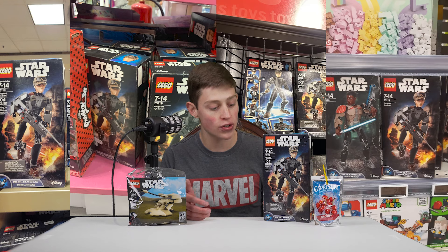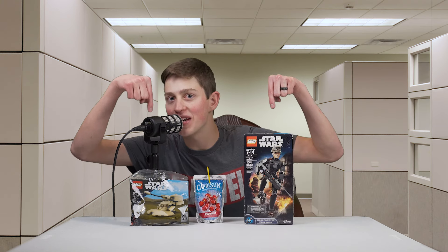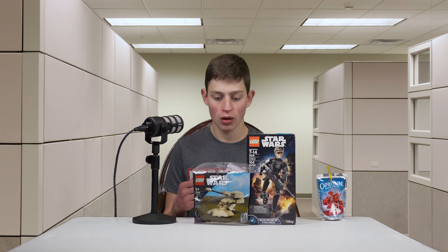I still can't believe I actually own this set. I've been waiting so long — it's been on my Christmas list since it came out in 2016. But today when I walked into that store I didn't know what I was in for. This is one of the best-selling LEGO Star Wars sets of all time, and it did so well you can still sometimes find it on shelves. There were actually two of them there.